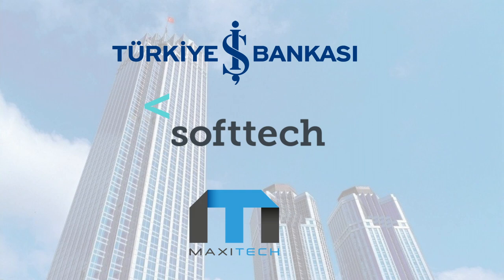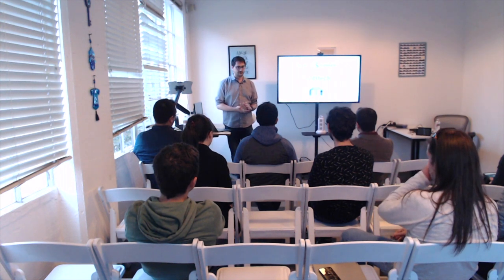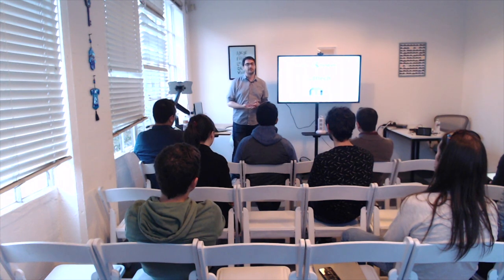About two and a half years ago, Softec and İş Bank collaboratively decided they need to follow up on what's happening in the IT world — what are the latest developments. And they decided to create an outpost here in Silicon Valley in San Francisco, which is Maxitech. Since we were founded two and a half years ago, we've been working with İş Bank and Softec to improve their digital transformation and innovation strategies.